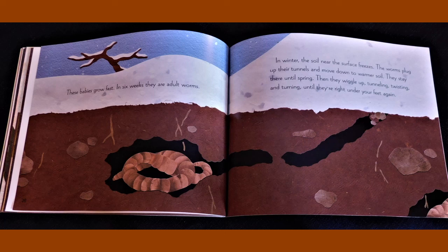These babies grow fast. In six weeks, they are adult worms. In winter, the soil near the surface freezes. The worms plug up their tunnels and move down to warmer soil. They stay there until spring. Then they wiggle up, tunneling, twisting and turning until they're right under your feet again.